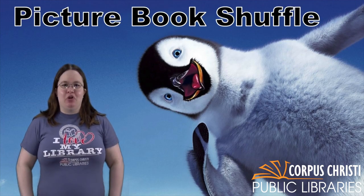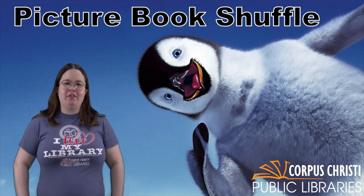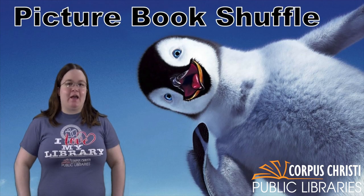This is a game that will hopefully help you find some new picture books to read. It is very simple to play. How it works is that in a few moments I will be flashing a lot of picture book covers on the screen very fast.